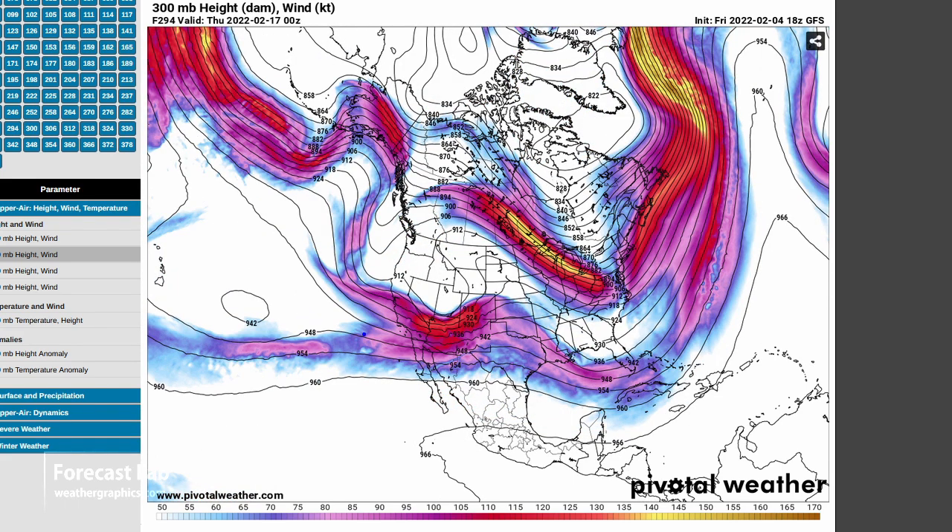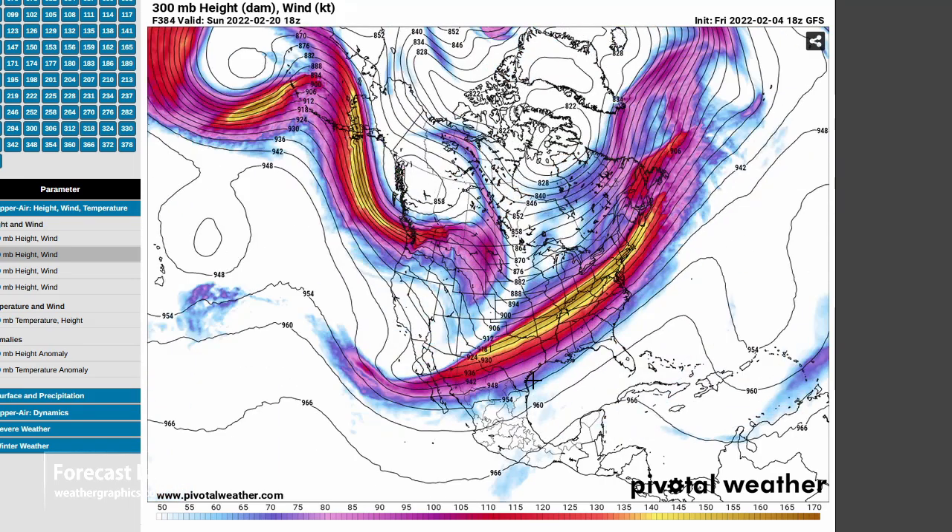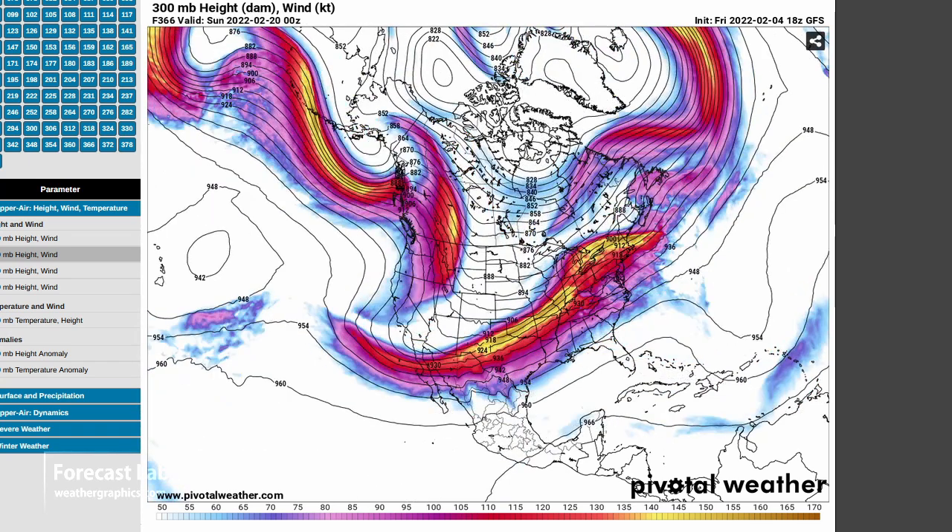Towards mid-month we see a split flow pattern — there's the northern branch and the southern branch. Nothing particularly interesting at the end, however this is a very strong branch down to the south, so that could be associated with an increase in thunderstorm activity in Texas, Arkansas, Louisiana, and the southeastern U.S.